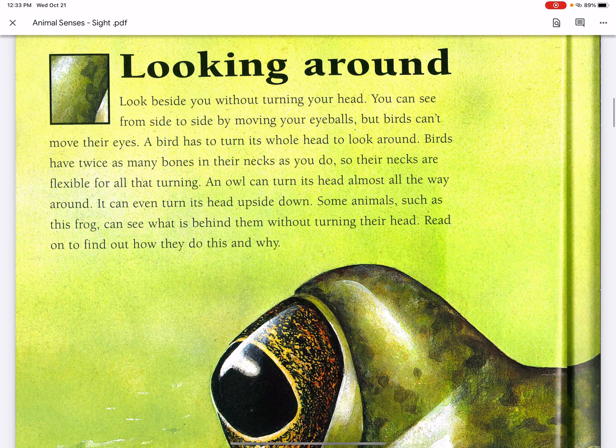Looking around, look beside you without turning your head. You can see from side to side by moving your eyeballs, but birds can't move their eyes. A bird has to turn its whole head to look around.